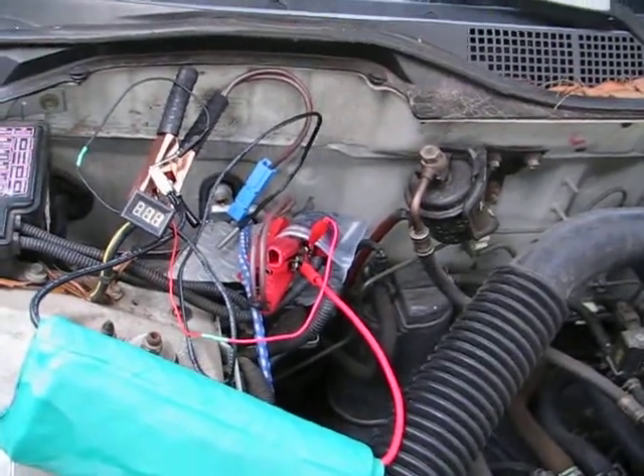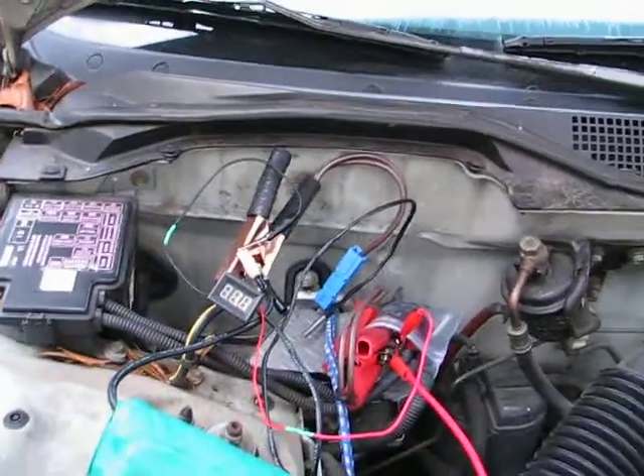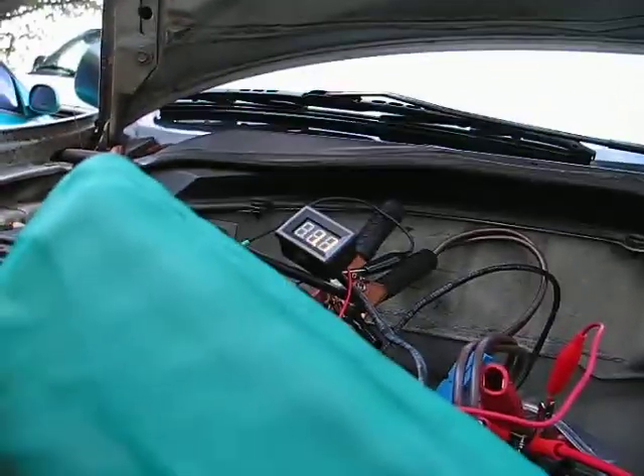This is Aeromoto TV. We're here on a very cold Florida morning in December and I'm going to do a start test in sub-zero or sub-freezing temperatures.